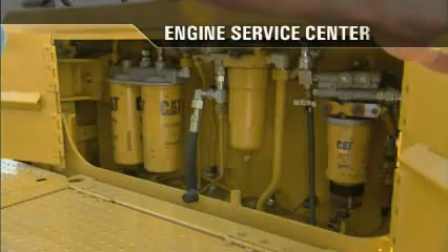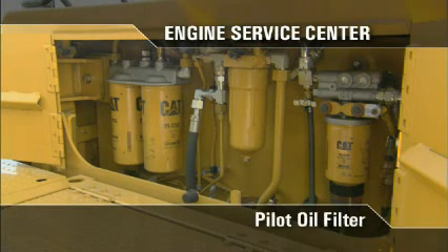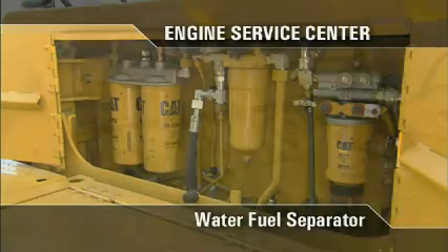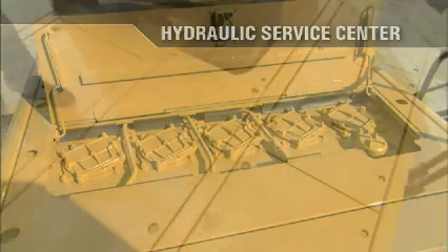Located behind the cab are two service centers. The first panel is the engine service center, housing the fuel filters, the pilot oil filter, the breaker relief for the implement, and the water fuel separator. The second service center is the hydraulic service center, which houses the hydraulic implement filters and the implement fill tube.